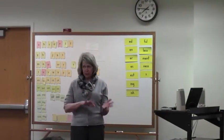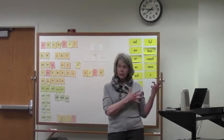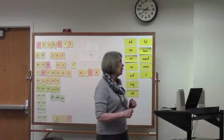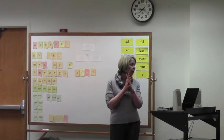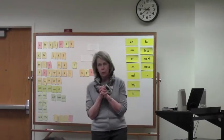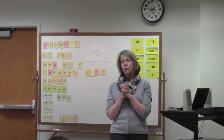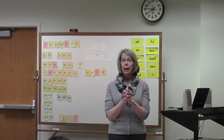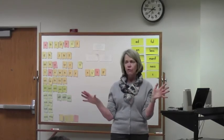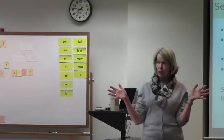So this is word study — part of word study — but it isn't the whole thing. Because we also have to work on the meaning of those words. We have to teach vocabulary directly, as well as give students a lot of exposure to print and to different vocabulary.